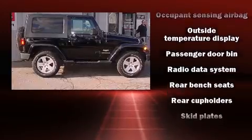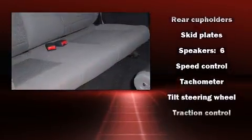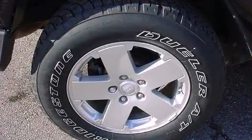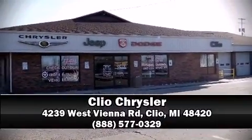It also arrives with a Carfax history report indicating just one previous owner. Our sales staff will help you find the vehicle you've been searching for — come on in and take a test drive.